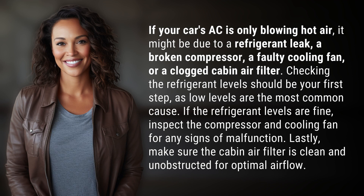If your car's AC is only blowing hot air, it might be due to a refrigerant leak, a broken compressor, a faulty cooling fan, or a clogged cabin air filter.